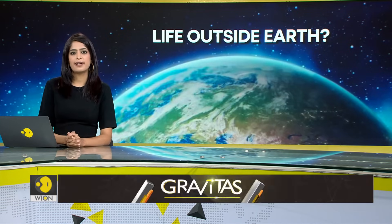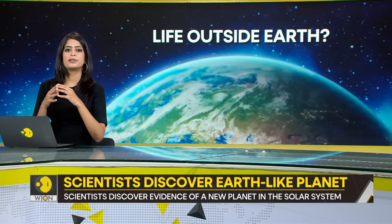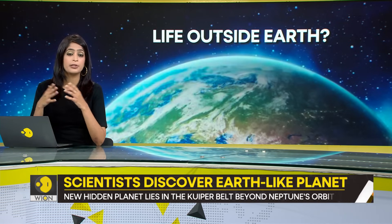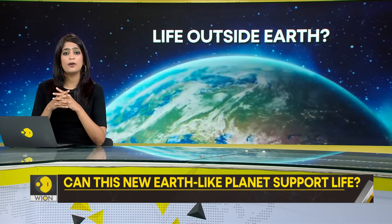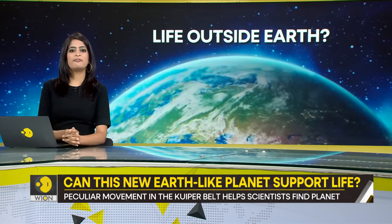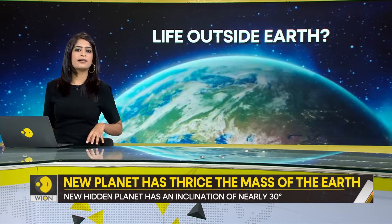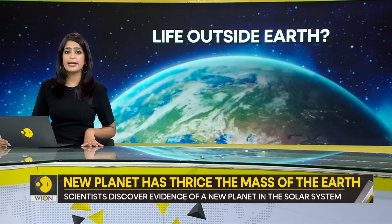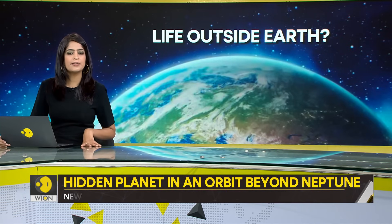Astronomers spend lifetimes trying to search for Earth-like planets. Such planets would unlock the possibility of a habitable environment beyond planet Earth. Scientists' efforts are now turning fruitful as they have found evidence of a habitable planet in our solar system. The planet could be circling the sun in an orbit beyond Neptune, and astronomers say it's a hidden planet in the Kuiper belt.